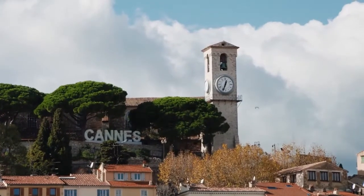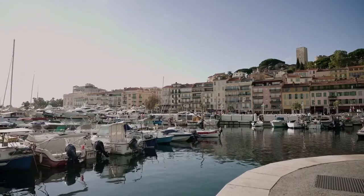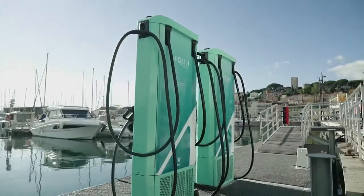Welcome to Cannes, France, the location of the first transatlantic stopover in Europe and the heart of internationally renowned major events for professional boating, and where we have built one of our many marine side fast charging sites around the world.